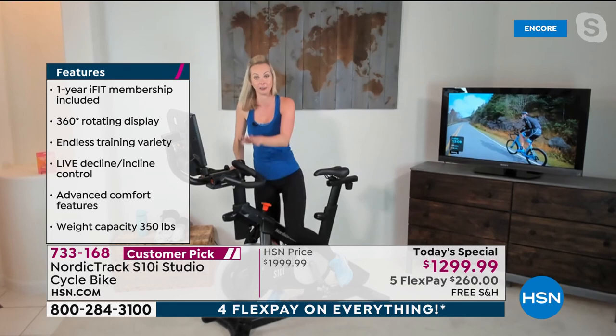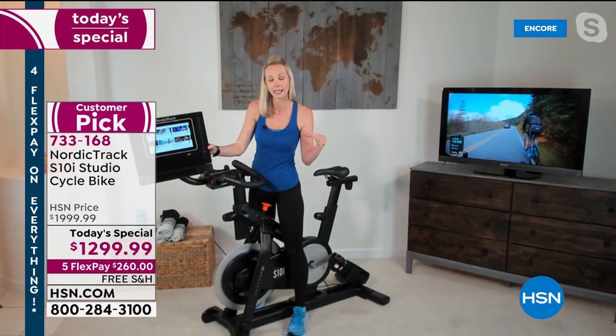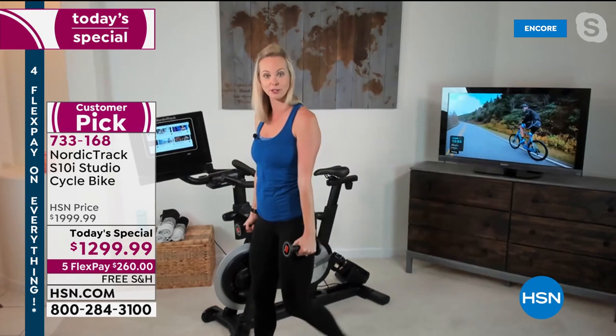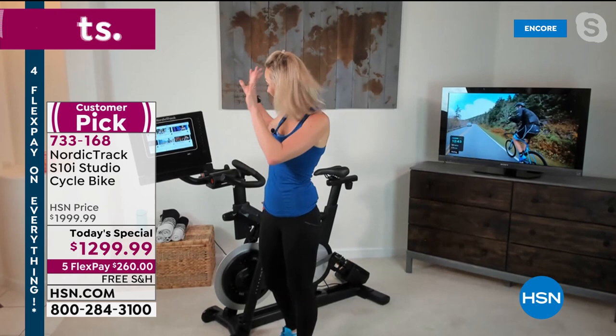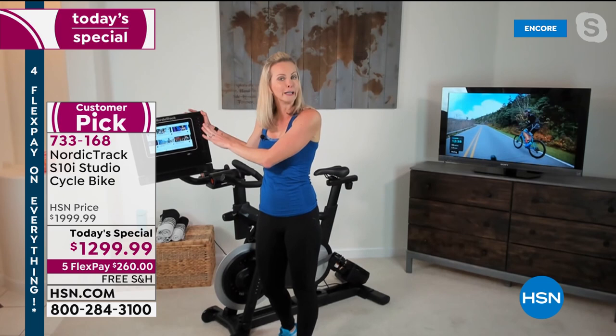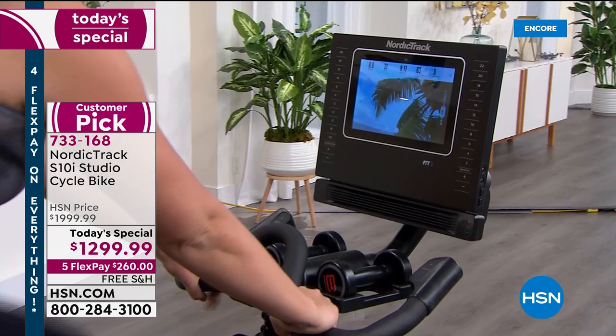I want to show you something you won't find without a premium: this swivel screen. When you're doing a boot camp workout — a little time on the bike, then you take a weight and do bicep curls and split lunges off the bike — you're still going to be able to watch your trainer and get the benefit of that coaching. Or you can do a complete iFit workout unrelated to cycling, like yoga. Tiki Barber, NFL great, has a whole strength training series. When ready to get back on the bike, you swivel the screen back around.